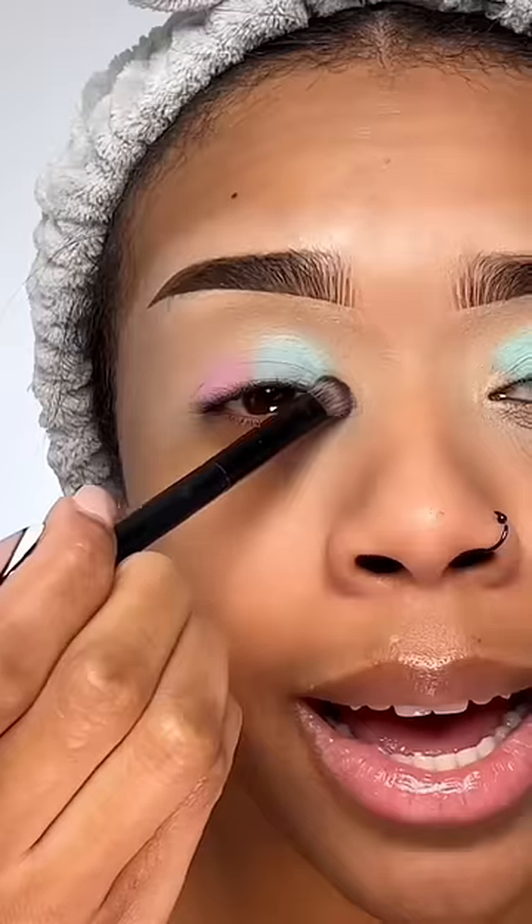Eyeshadow. I can't tell if this colour was pastel blue or pastel purple. Pink on the outer corner and on the inner corner.